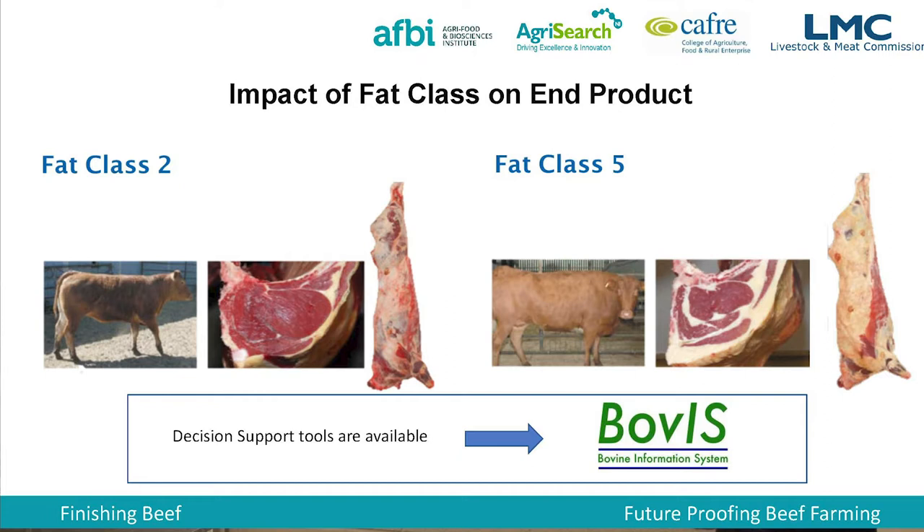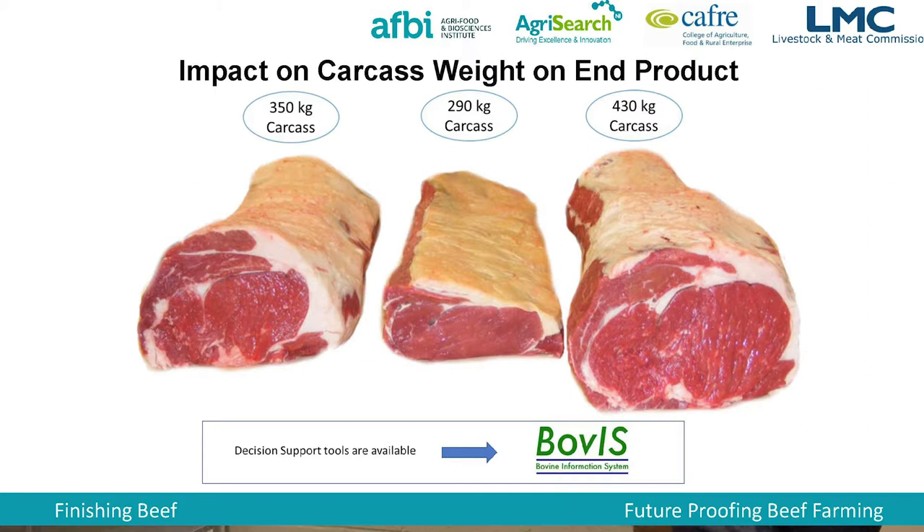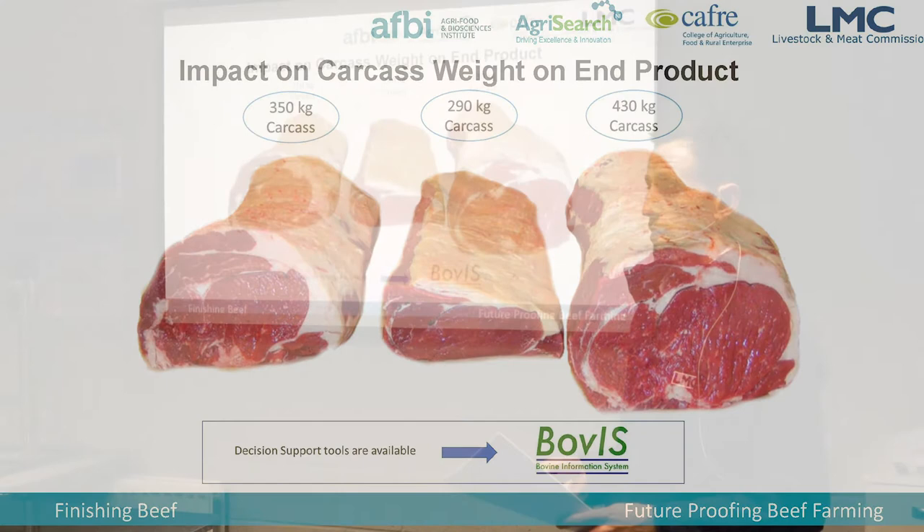On fat class — you can see what cuts from a fat class 2 animal look like versus a fat class 5. It has a lot to do with aesthetics and how the end product looks to the consumer, and the ideal spec is somewhere in between those two. On the impact of carcass weight on the end product — a 430 kilo carcass compared to a 290 kilo and a 350 kilo carcass: with a 430 kilo carcass, to get your ideal pack size of 230 to 250 grams, you'd get a very thin cut that doesn't look right. That's why processors prefer something like a 350 kilo carcass. With a 290 kilo carcass, the cut has to be made thicker, which also may not look as good in the pack.